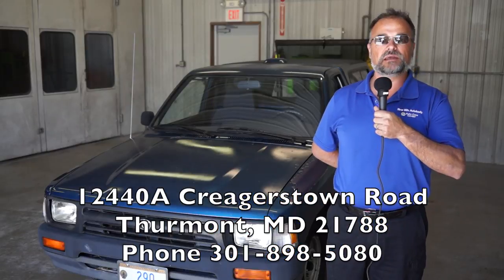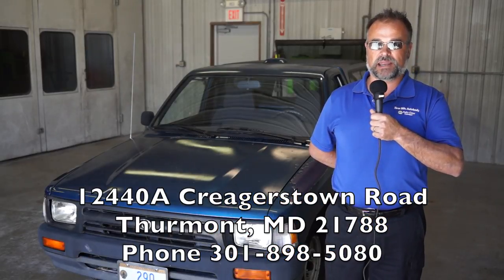Our address here at Bill's Auto Body is 12440A Creekerstown Road, Thurmont, Maryland 21788. Our phone number is 301-898-5080.